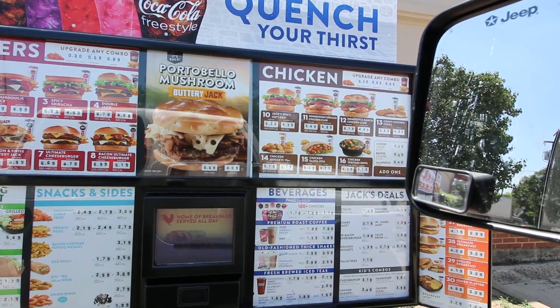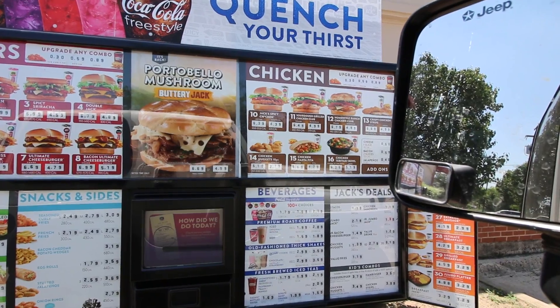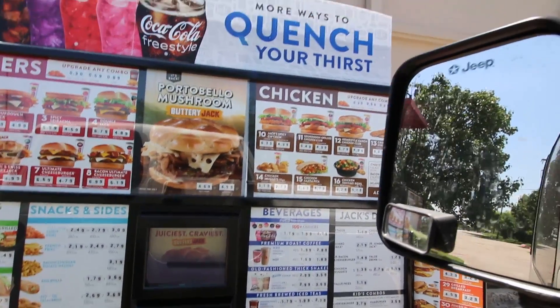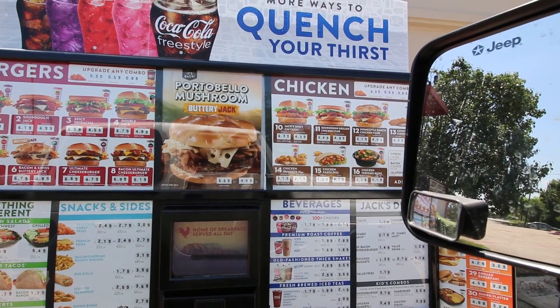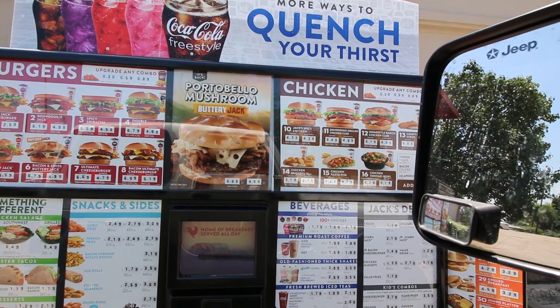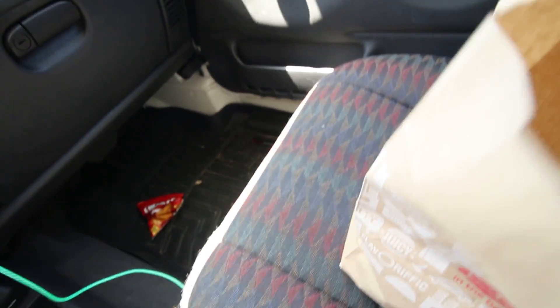At the drive-through: 'Hi, welcome to Jacob and Jacob, can I help you?' 'Can I just have six crunchy tacos and a medium Dr. Pepper please?' 'Sure can.' It's lit now — gotta be some tacos. About to eat my tacos and then go to Academy and pick up some swim baits.